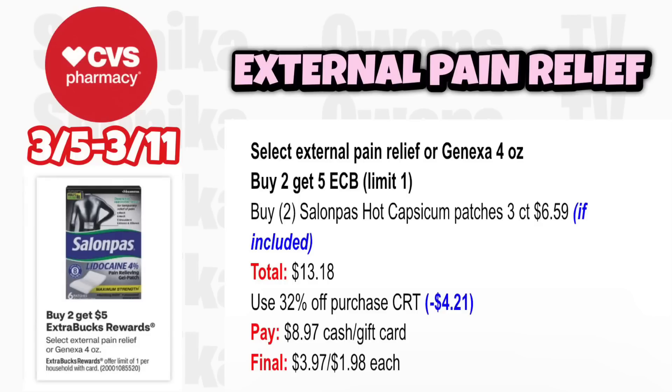We have some external pain relief. Select external pain relief or Ginexa 4-ounce is buy 2 get a $5 ECB, limit 1. Grab two of the Salampas 3-count patches at $6.59 — total $13.18. Use a 32% off CRT to take off $4.21, pay $8.97, getting back $5 for buying two, making it $3.97 for both or $1.98 each.